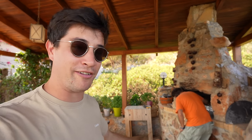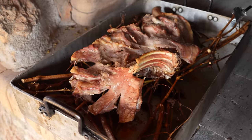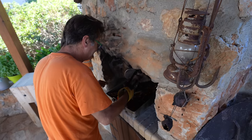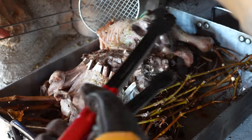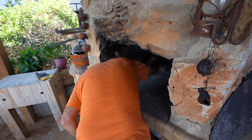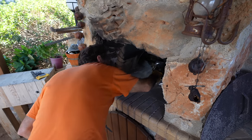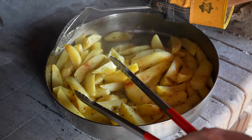We've got the lamb and potatoes in the oven — they've been in there maybe an hour. We're just going to check on them now. Look at that — oh, that smells amazing.